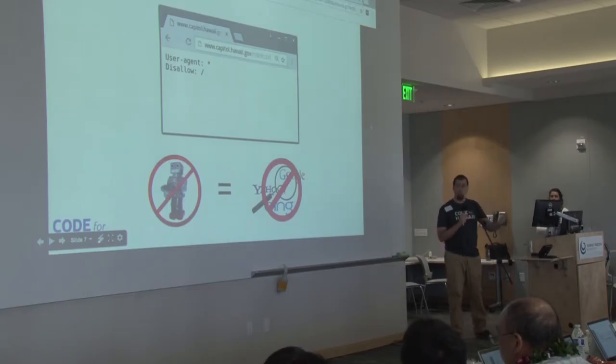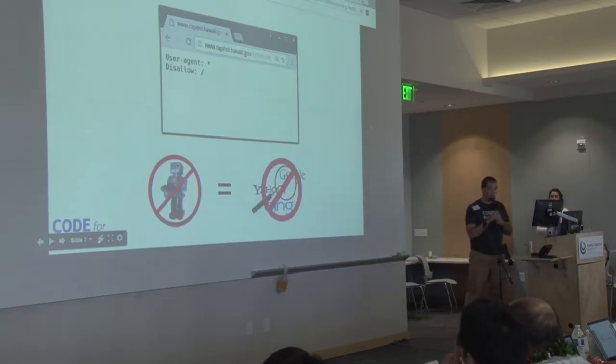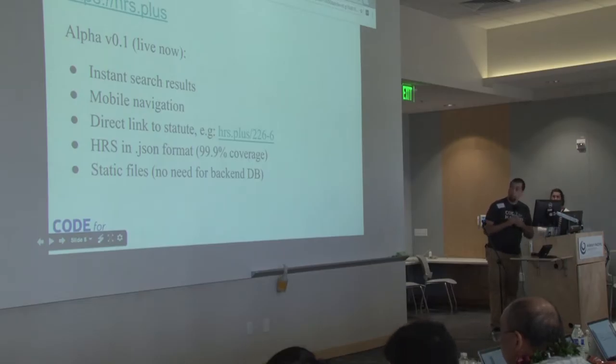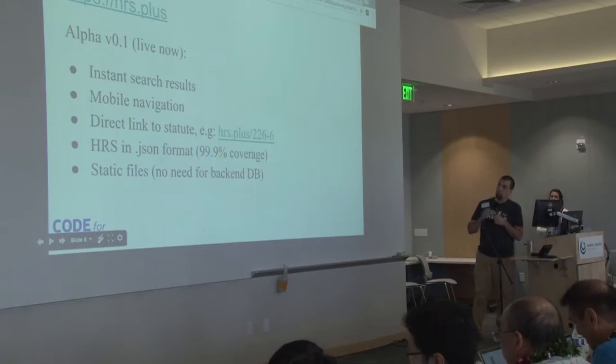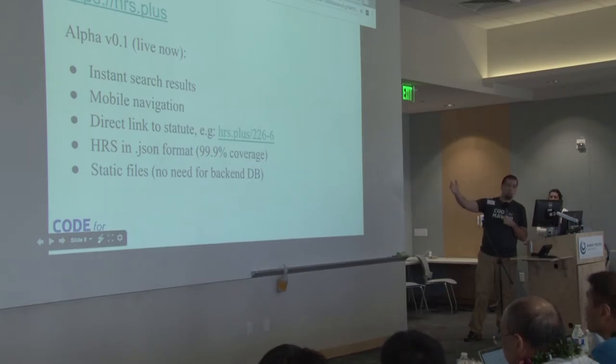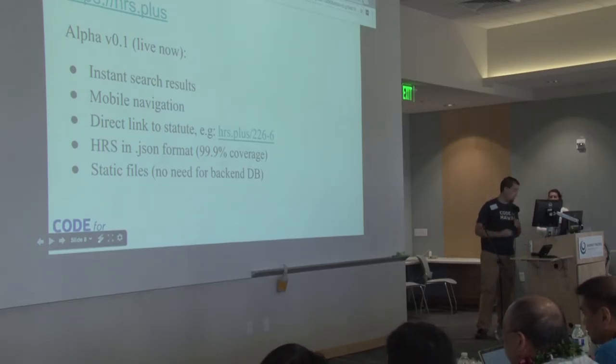There are other services that have actually taken the code and put it online, but they're full of ads. So I made this application called HRS Plus, and it's live right now. It's got search, mobile navigation, and you can directly link to the statute with a very short URL. I'm publishing the statutes in parsed JSON format — I'm actually getting the hierarchy of the code and putting that out in JSON format, so if other people want to roll their own, they can do that. And it's all static files — there's no back-end DB or anything like that.